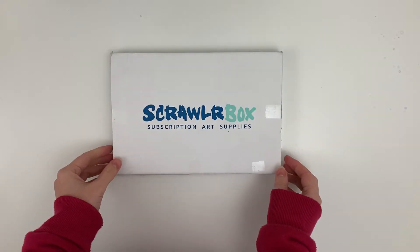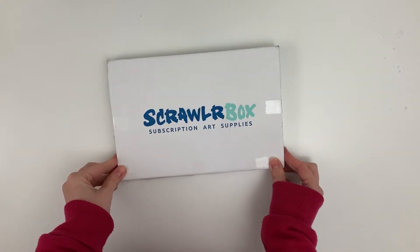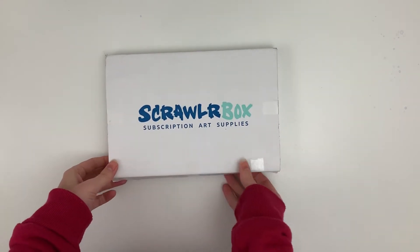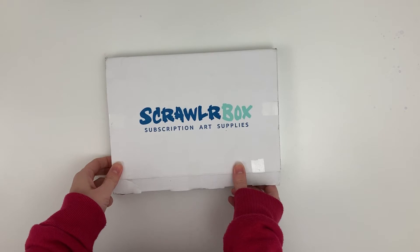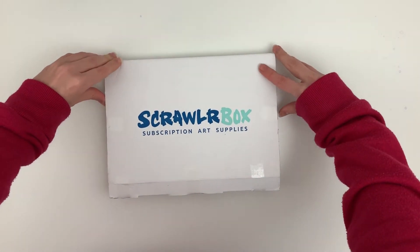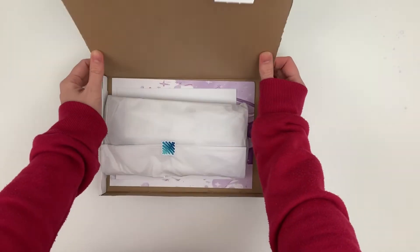Hello everybody and welcome to my channel. It's time for October's ScrawlrBox and let's get straight into this. I've already cut the tape because I didn't want to waste so much time on camera. So let's have a look at what exciting goodies we've got this month.